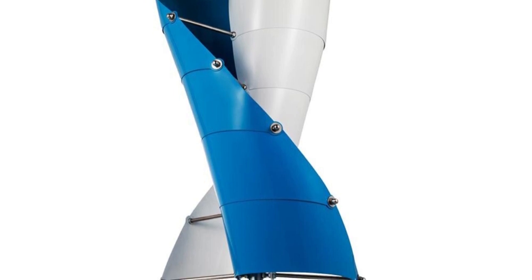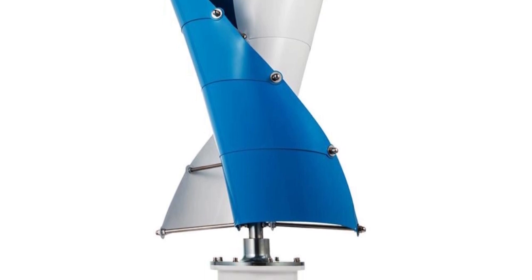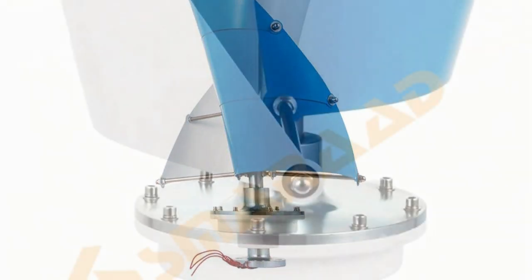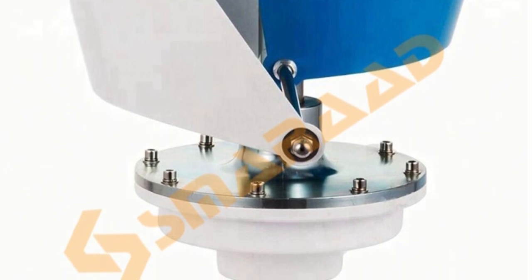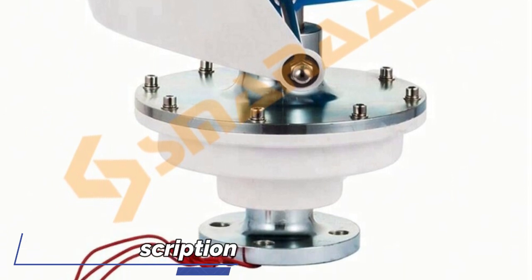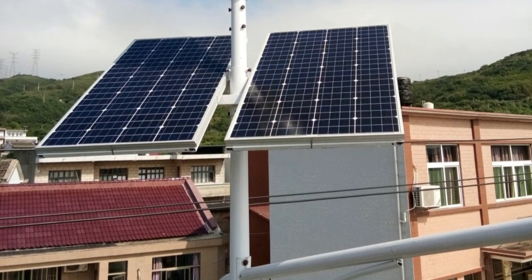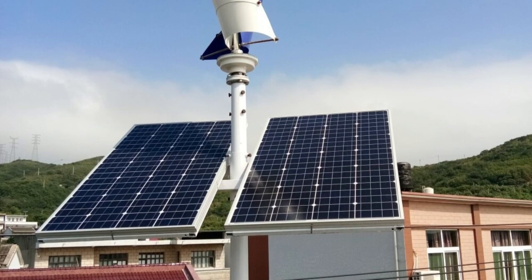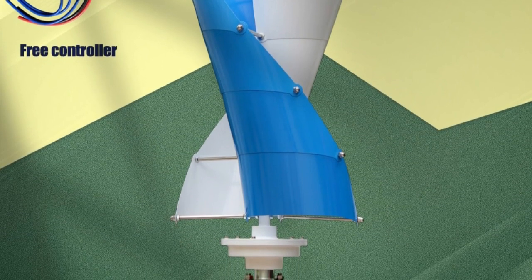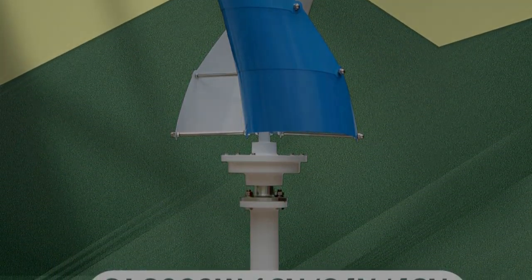Installation was relatively straightforward with clear instructions. During operation, the turbine proved quite efficient, consistently harnessing wind energy. Its vertical design allows it to capture wind from different directions, enhancing overall performance. In conclusion, the 3000W Wind Vertical Turbine Generator is an impressive alternative energy solution for residential use. With its MPPT hybrid controller and versatile windmill design, I highly recommend it for anyone seeking a reliable and sustainable power system for their home.